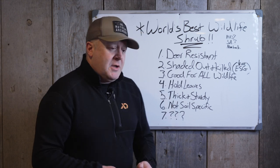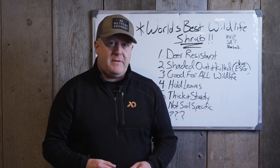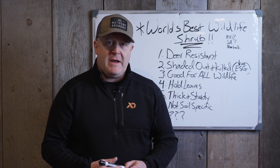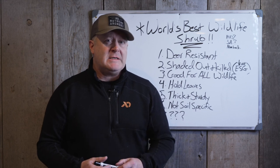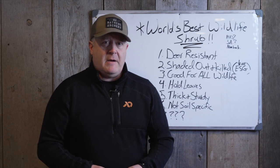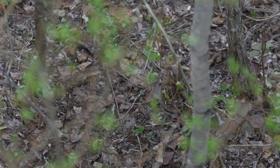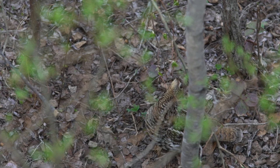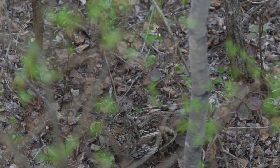Now we're going to talk about one of my favorite shrubs and I'll take a little heat for this. It's not one I would encourage you to plant if you don't already have it, but it's important to learn how to manage it. It can become a real hot spot on public land — cover for whitetails, rabbits, grouse, berries for birds, nesting cover. The state used to plant lots of it, which is why we have it in most states — and that's autumn olive.